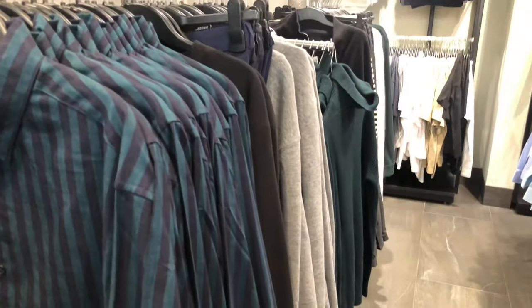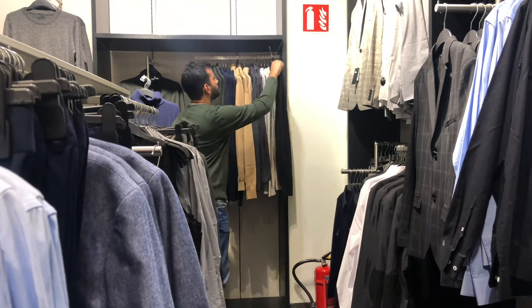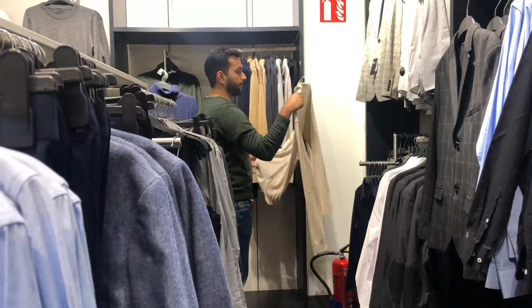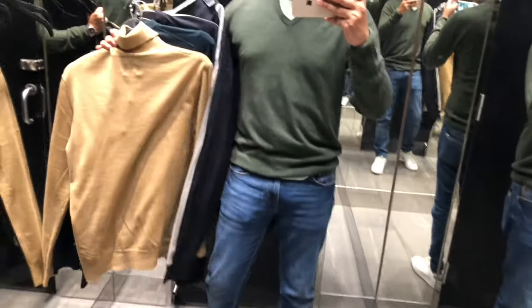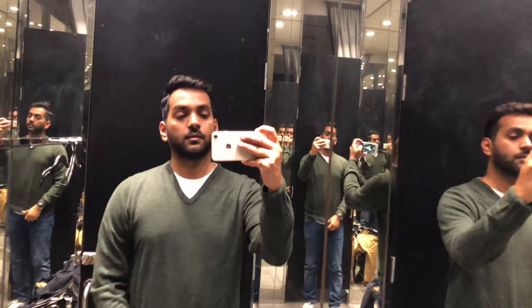As you guys know, I love shopping from H&M, so first I've come to H&M. There are many good discounts here and I was mainly looking for winter clothes. Right now I'm in the H&M trial room — I have picked up three clothes to try, so let's try one by one.